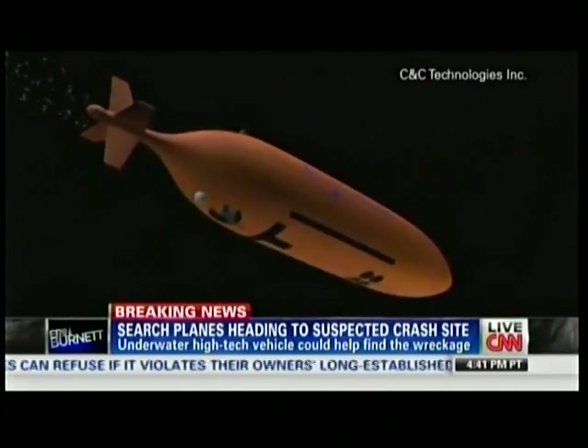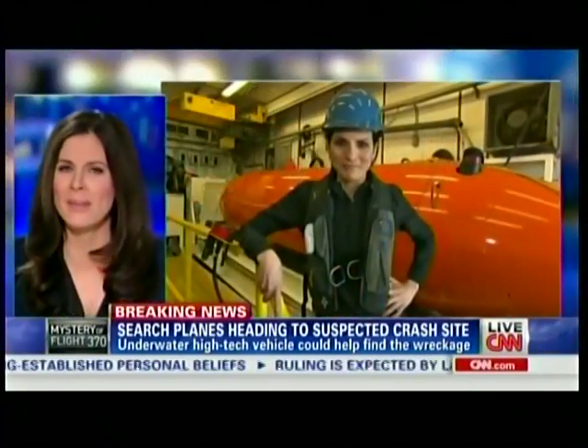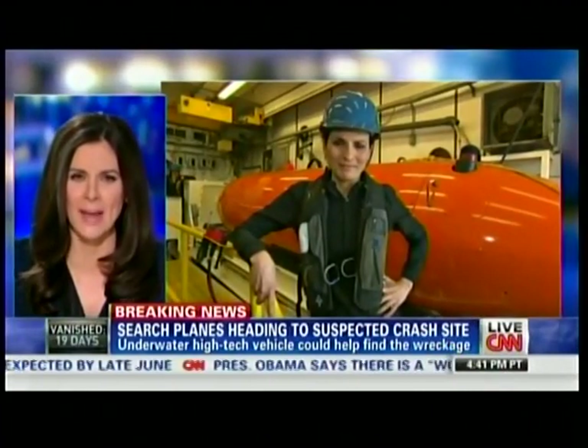Our Rosa Flores is out front in Golden Meadow, Louisiana, aboard the Ms. Ginger, which has the ability to launch one of those AUVs — autonomous underwater vehicles. So what are we looking at behind you?